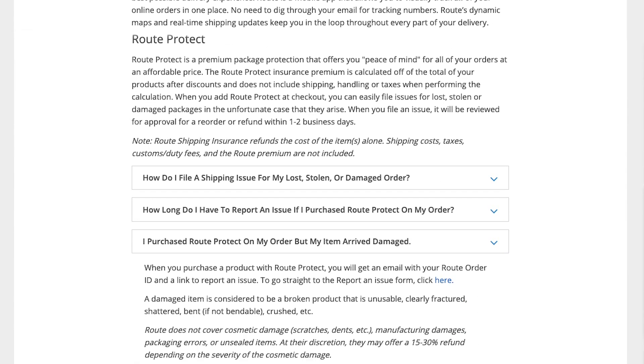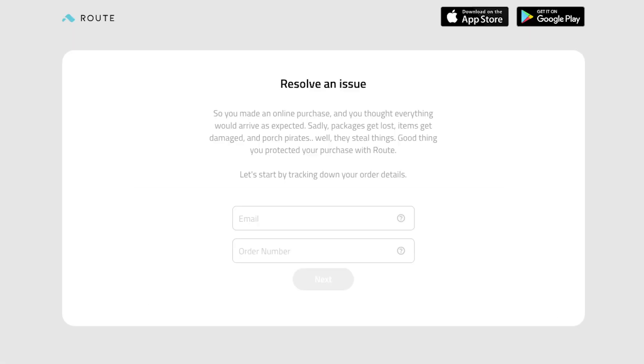It's really easy if you do sign up for Route and get it added to your order. If something were to happen, you get an email from Route as soon as you get your confirmation from us. You can go back to that email or go right here on our website to see how to file a claim. Simply click the link, it takes you to Route, enter your information, and a representative from Route will get back to you within 24 to 48 hours.